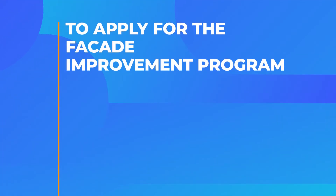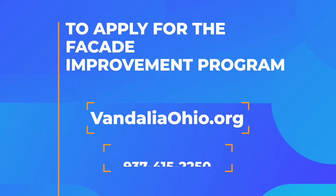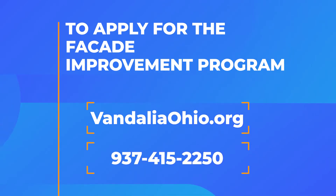To apply for the facade improvement program, you can do it online at VandaliaOhio.org. You can also call Amber Holloway directly at 937-415-2250.